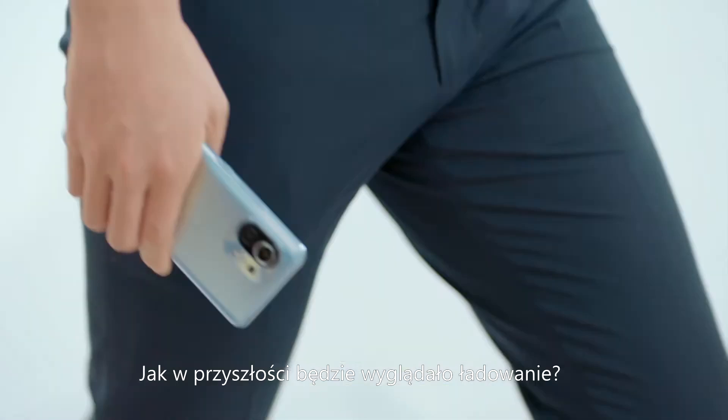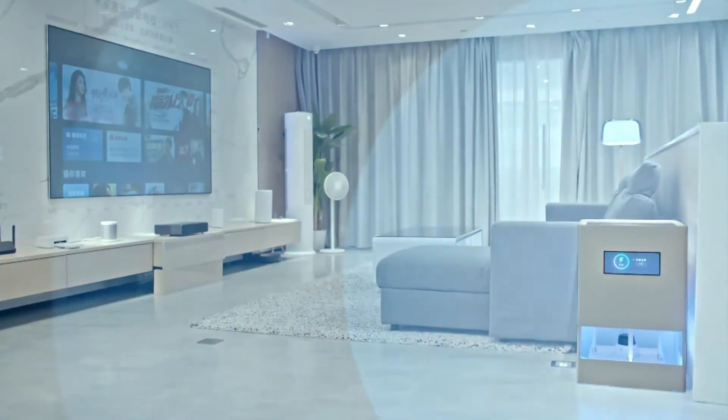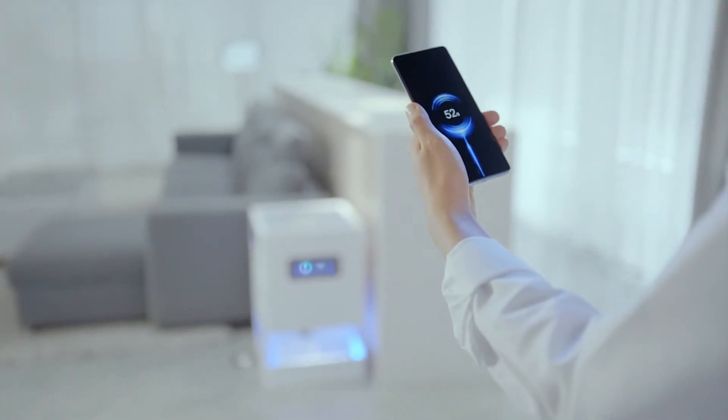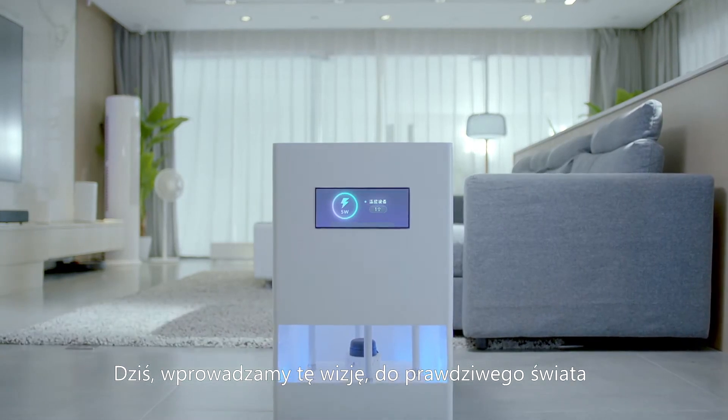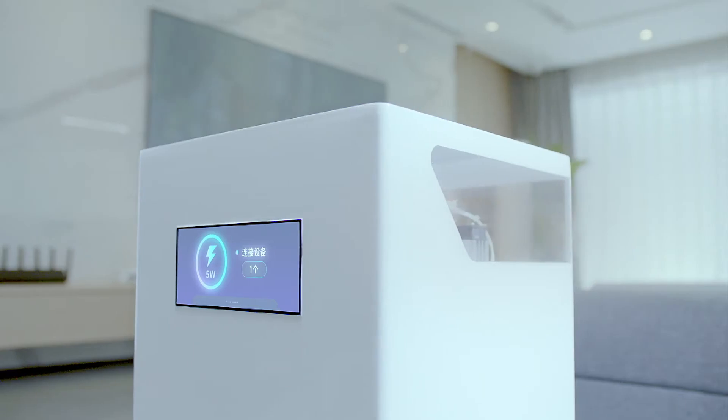What does charging look like in the future? Imagine walking into a room and your phone automatically begins charging. Today, we're bringing this closer to reality. Introducing Mi Air Charge technology.